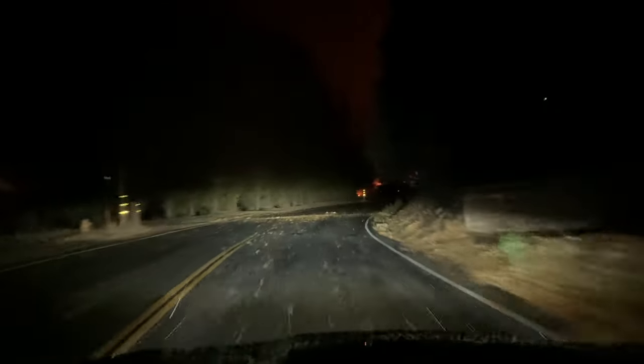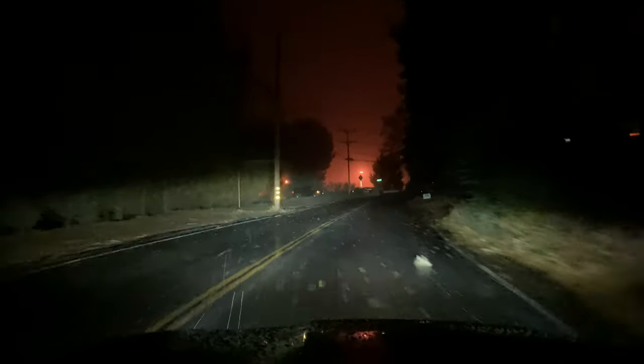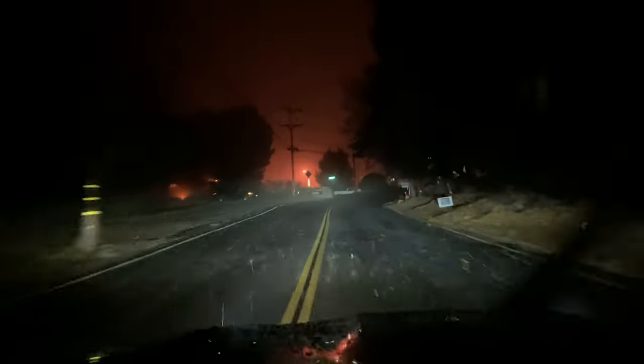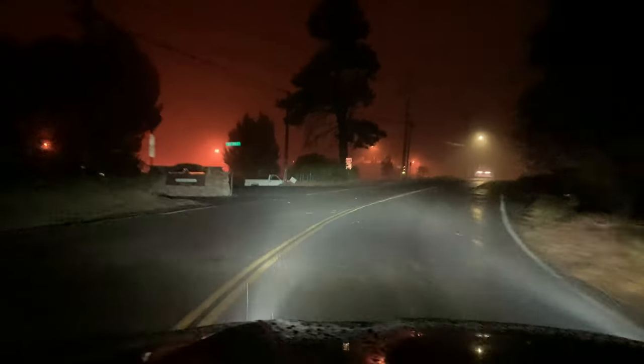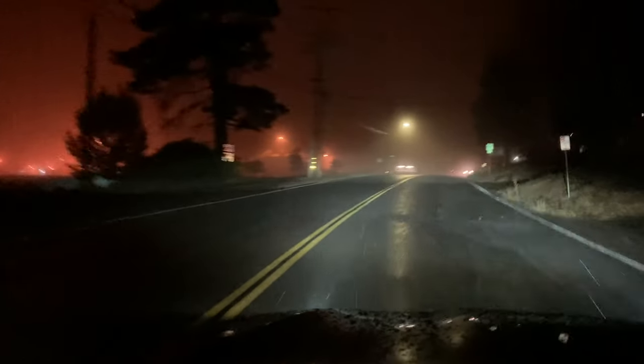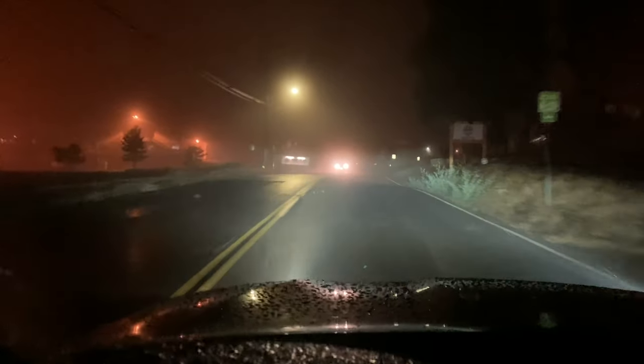It was definitely snowing a lot harder when I left the house. We're coming up to Bear Mountain and it's really coming down up here, as you can see. We're getting into the heavier part of the storm because we're climbing, and the storms tend to dump a lot more at the mountain.